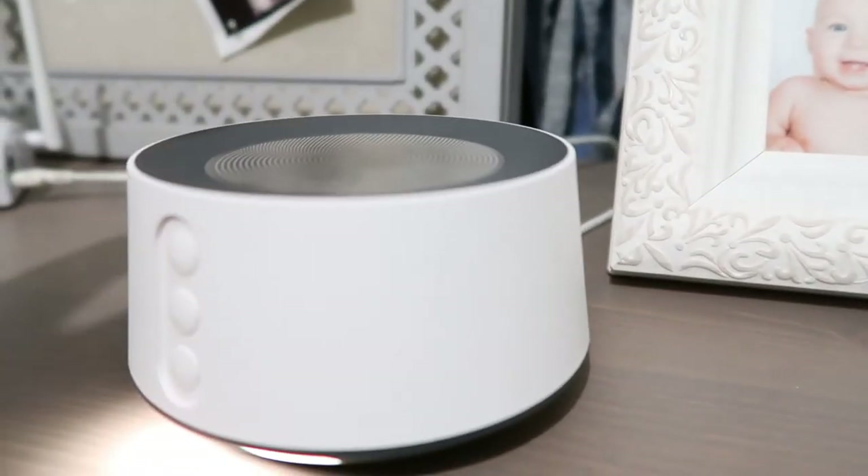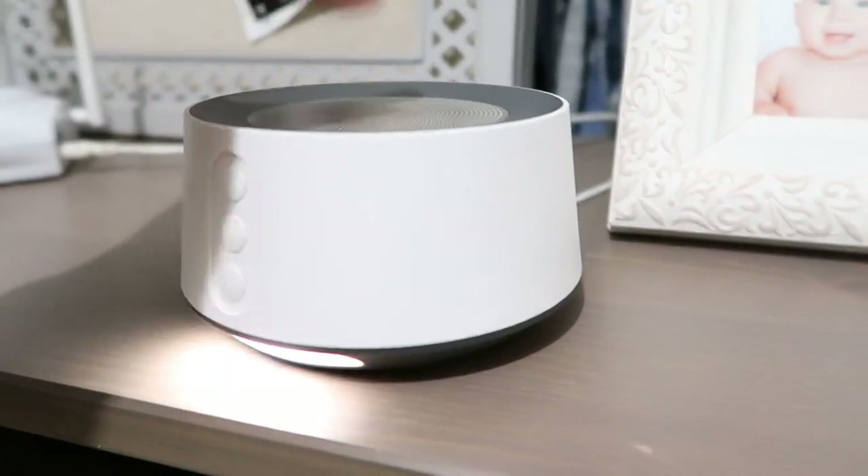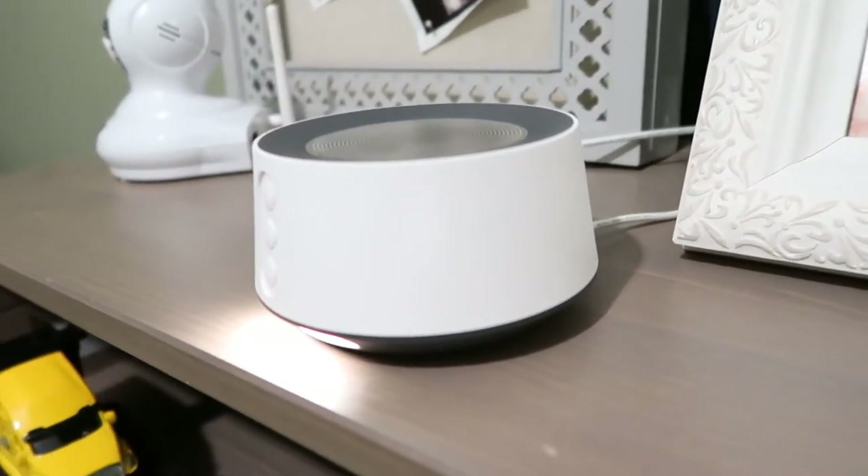The next thing my toddler can't live without — and something I can't live without either — is his sound machine. My last one broke when I traveled with it, so I got this one on Amazon and it's literally amazing. It has so many different settings, a really cute nightlight, and it's super easy to use — you just press down with your fingers to turn it on. Definitely a must-have for any toddler or baby.